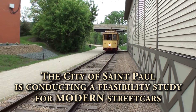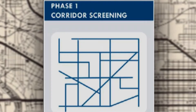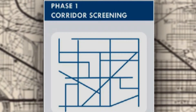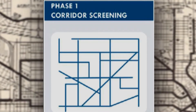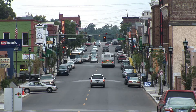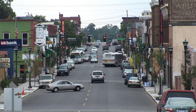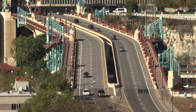Many cities had kept their streetcar systems and were glad that they did. Other cities like St. Paul are now looking at how to restore it, and that's really what this study is all about. We started out in Phase 1, looking at most of the major arterial corridors throughout the city, examining basic characteristics of whether it would work — if there were sufficient numbers of people and jobs in those corridors.